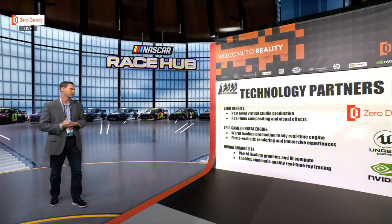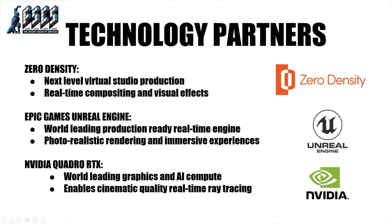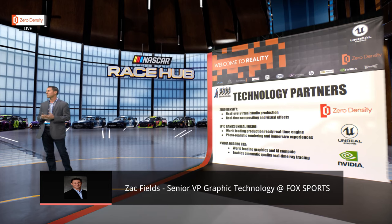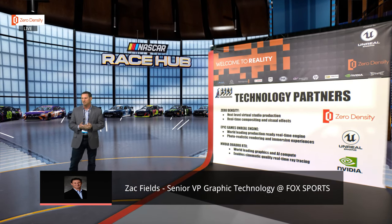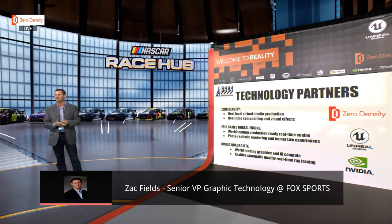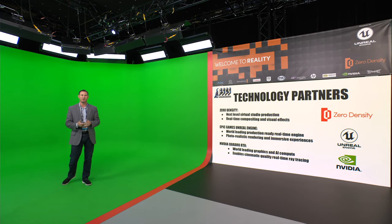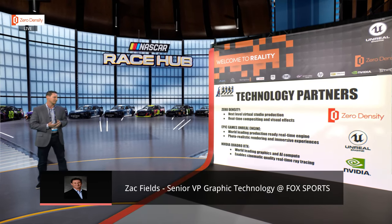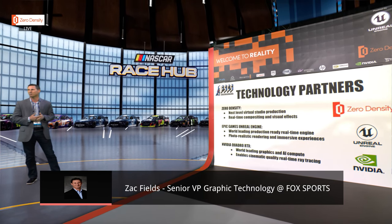These were our key technology partners. Zero Density has really helped us get into this space and coached us through a lot — there's a lot that goes into getting things lit properly, setting up all the levels, just knowing the ins and outs. It's come a lot further than just a simple green screen setup. Dealing with the whole 3D space, moving locations around, setting up data within there — these guys have been fantastic with all of that.